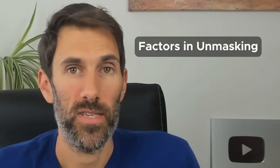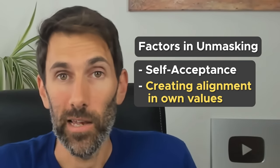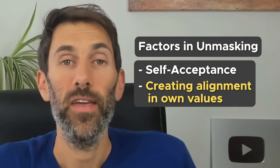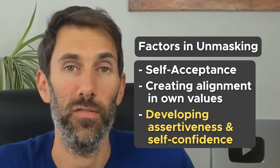In my experience from my life coaching work, the unmasking process has several factors. There's self-acceptance, there's creating alignment with your own values, and then finally developing your own assertiveness and self-confidence so that you can effectively advocate for yourself in the world. Essentially, if you're confident about who you are and how you want to show up in the world, you can construct an authentic, socially appropriate version of your true self to both stand in your own integrity and succeed in the world at the same time.